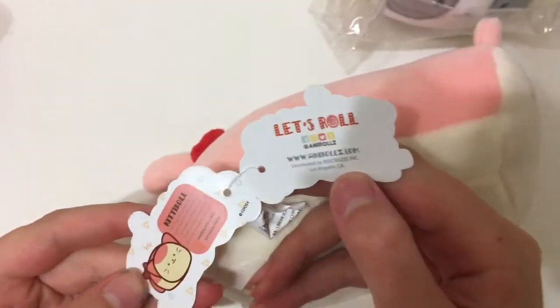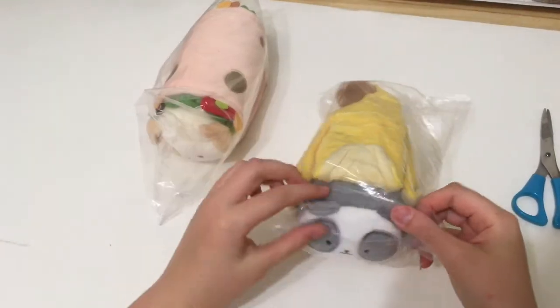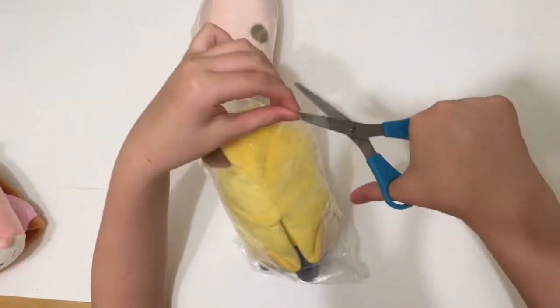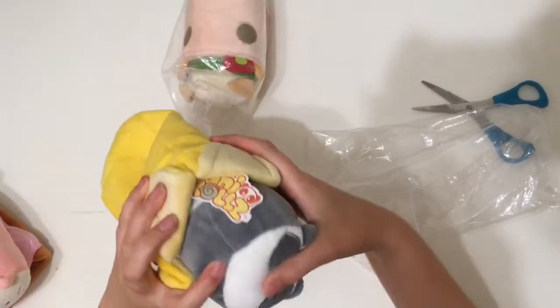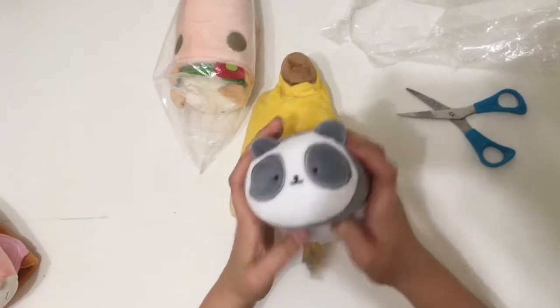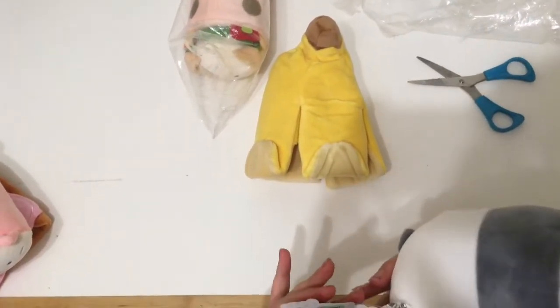Let's roll. Let's put you this side and let's open the banana. Popped out. Stay back in there. So it's actually not a cat — it's a panda. This one's super soft too. And its name is... Panda Roll.